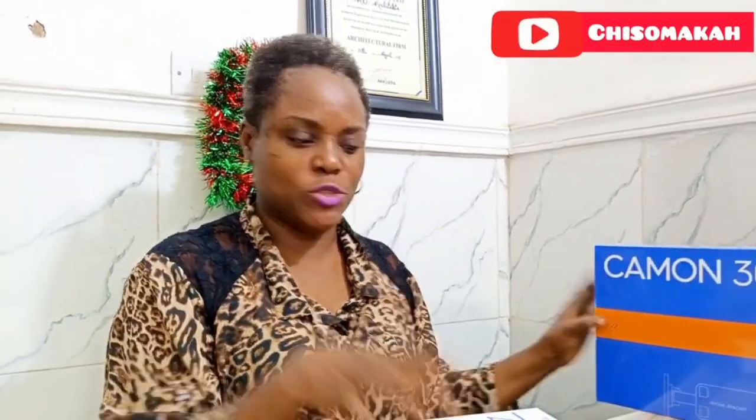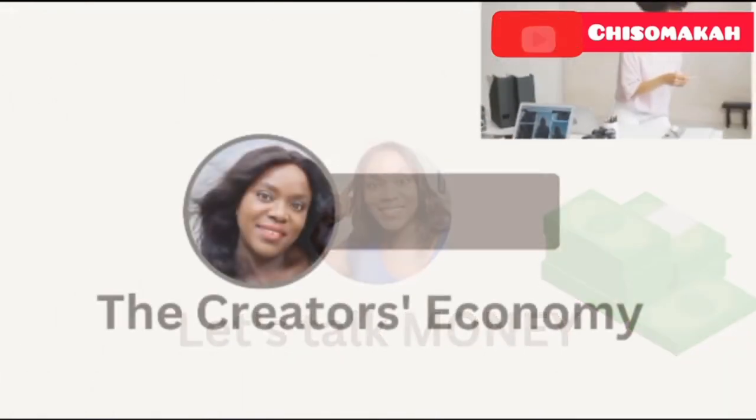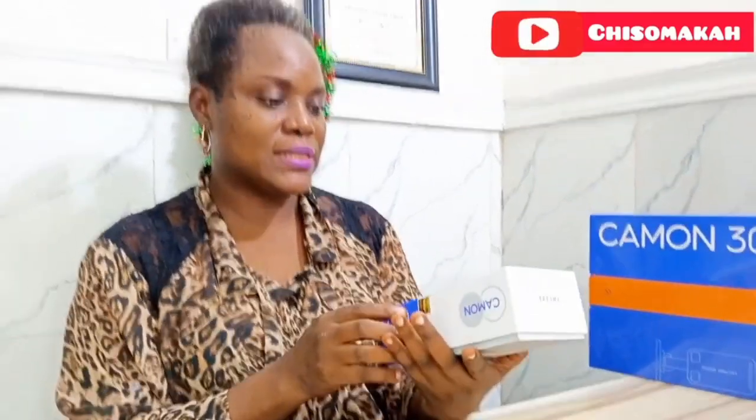Let me show you first of all — the pack came with free MTN data called double data, and also other networks. They are Nigerian networks, yeah.